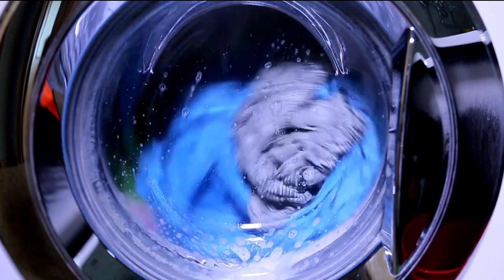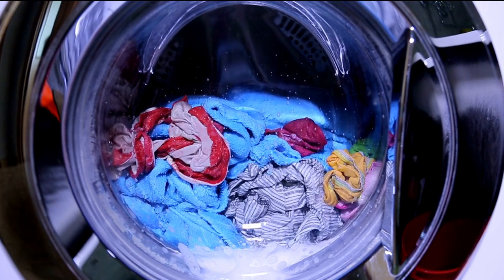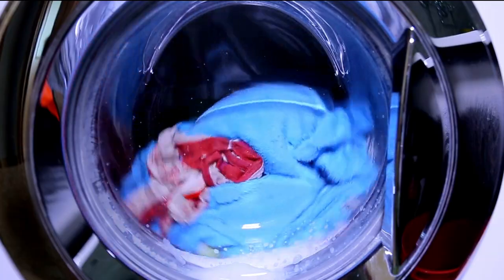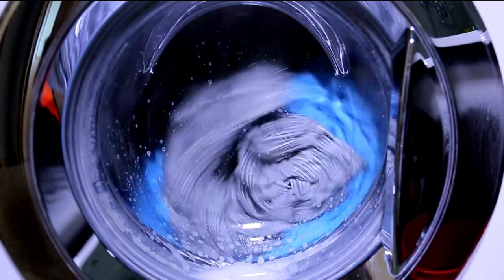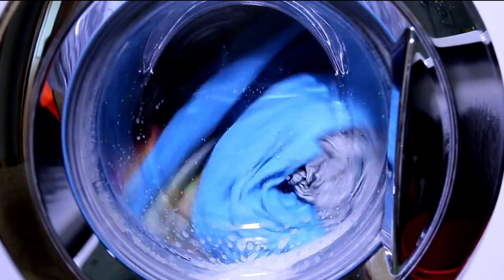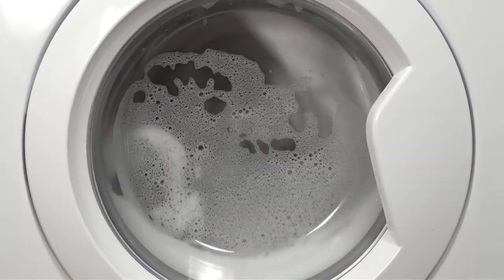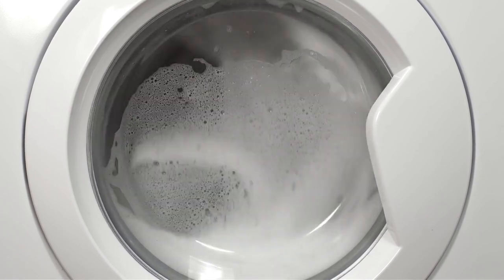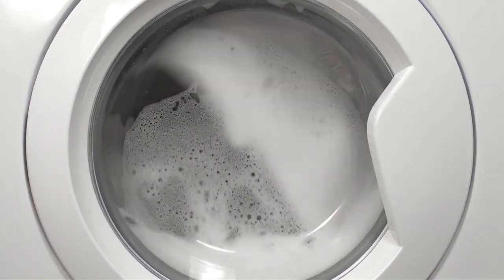I've been thoroughly impressed with the performance of the Maytag MVW7232HW. The Power Wash Agitator delivers excellent cleaning results, and my clothes come out cleaner compared to my previous washing machine. The large capacity has been a game-changer for my busy household, as I can now wash more items in a single load. The deep fill option has been especially useful for bulky items like bedding and comforters, ensuring they get a thorough clean.